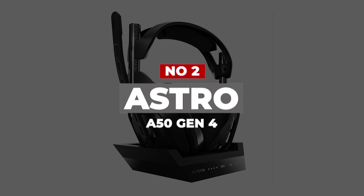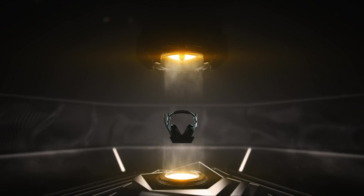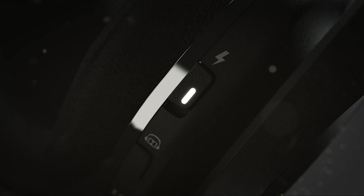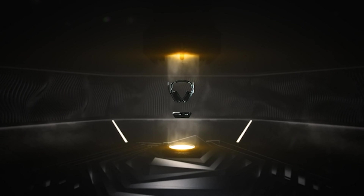Number 2: ASTRO A50 Gen 4. The ASTRO A50 Wireless Gaming Headset is a premium-quality headset designed specifically for gamers who demand the best in audio quality, comfort, and convenience. With its superior sound quality, advanced features, and comfortable design, the A50 is a must-have for gamers looking for a pro-level wireless gaming headset.